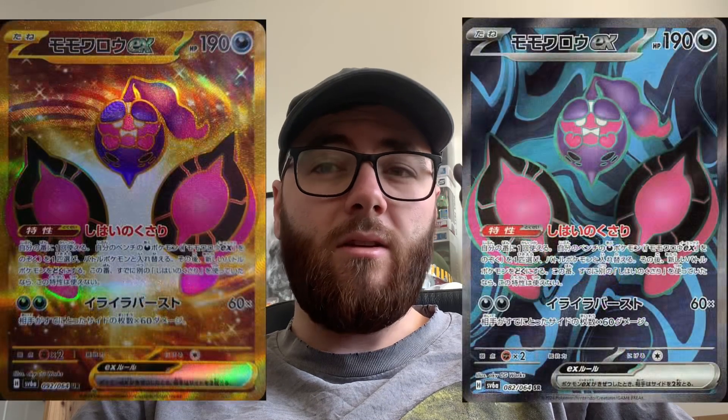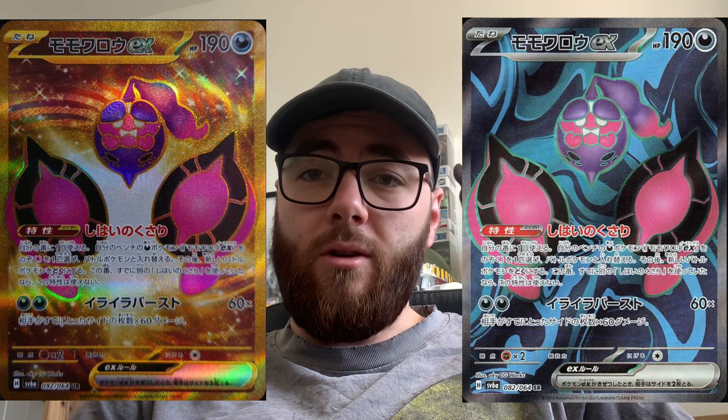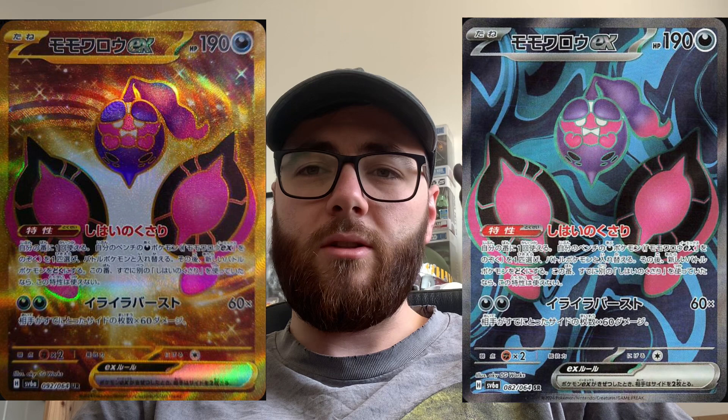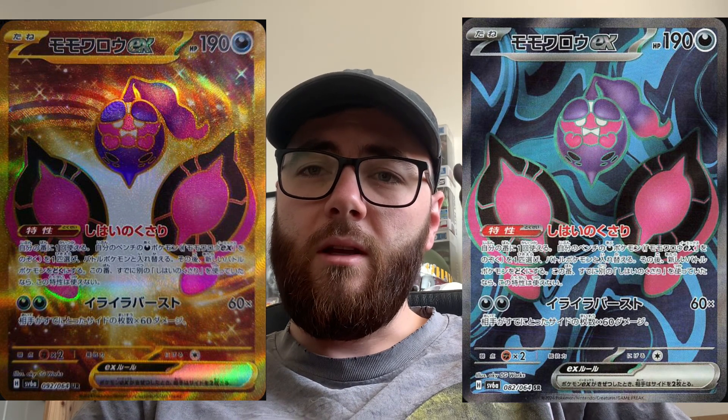Then we have the Picturamp EX — again, no idea if I'm saying that right — but we have the gold and the full art, again looking really nice. I like the full art actually; the background makes the Pokémon itself stand out really nicely.